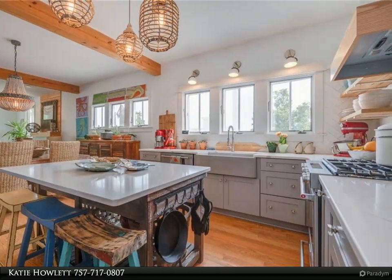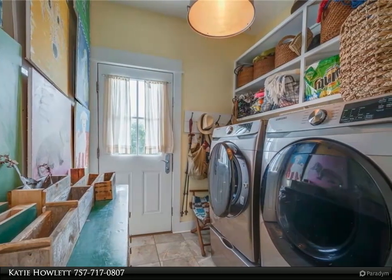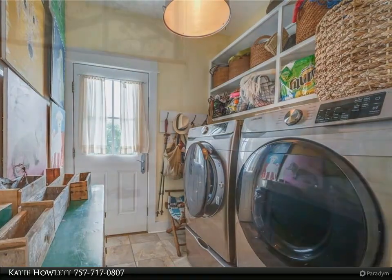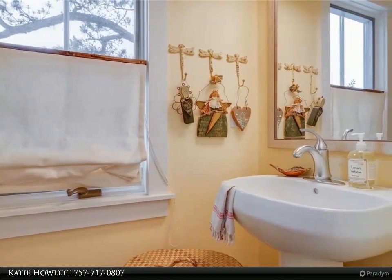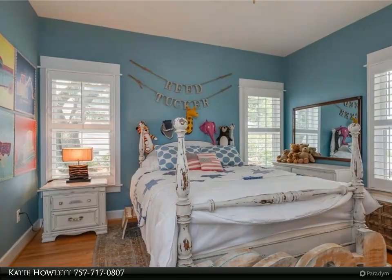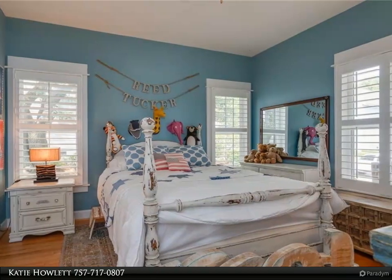This home also features dual primaries with ensuite baths on each level. The easily accessible first floor primary has a walk-in closet and walk-in shower. The second level primary has a dramatic shiplap detailed vaulted ceiling and can easily be reappointed to include a third bedroom. The home also has an attached garage, several porches, decks, and a brick paver patio to enjoy the sunlight and salt air.